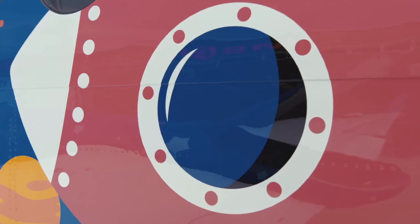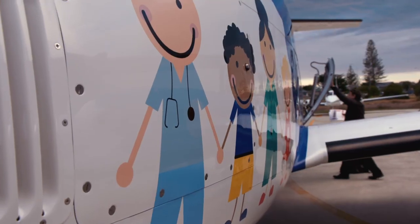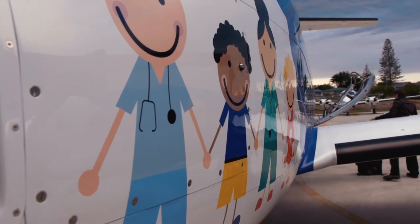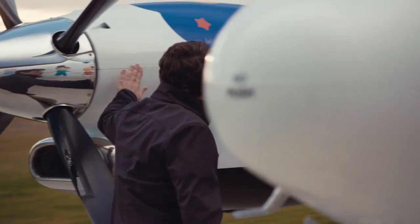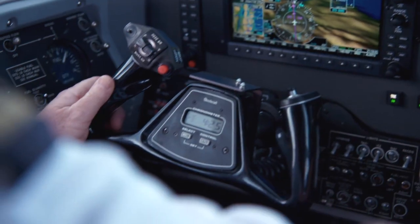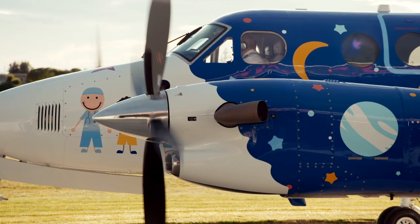What we've endeavoured to create with this aircraft is an experience which is a little less scary perhaps for patients, and will give these young people something different to focus on as soon as they arrive at the aircraft and get on the aeroplane. It's been beautifully painted up in the Starship colour scheme. The big advantage with this new aircraft is that it goes considerably faster, with a huge added benefit of safety.